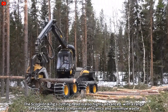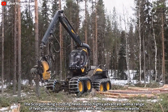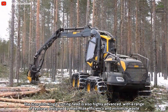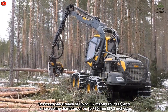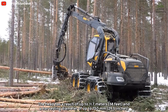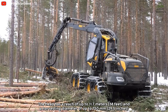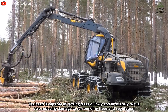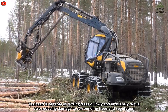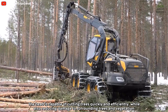The Scorpion King's cutting head is also highly advanced, with a range of features designed to maximize efficiency and minimize waste. The head has a reach of up to 11.7 meters and a harvesting diameter of up to 750 millimeters. The head is capable of cutting trees quickly and efficiently while also reducing damage to surrounding trees and vegetation.